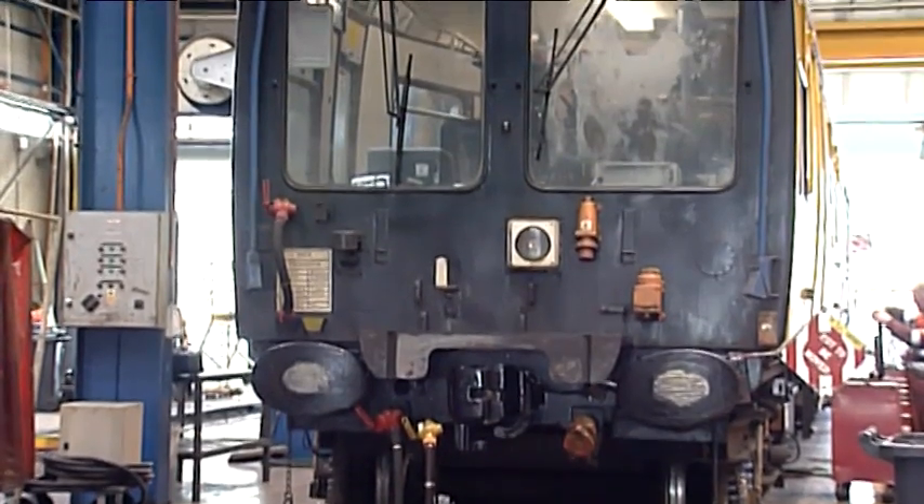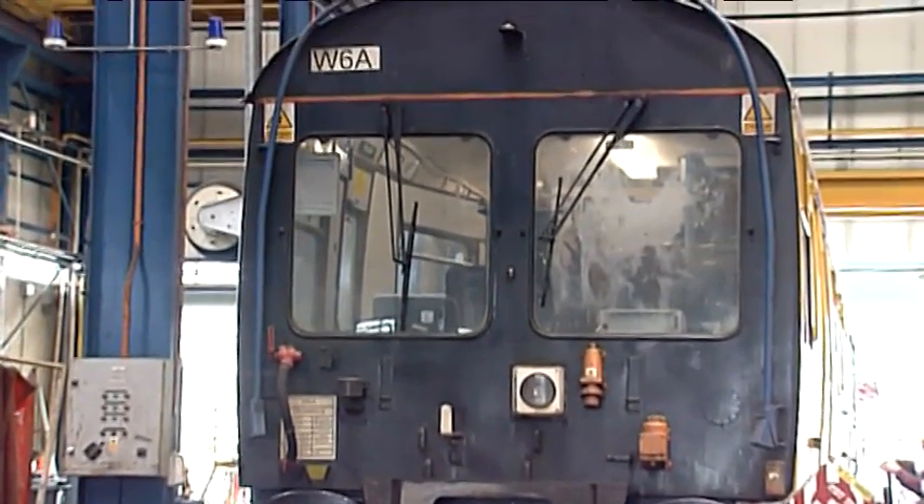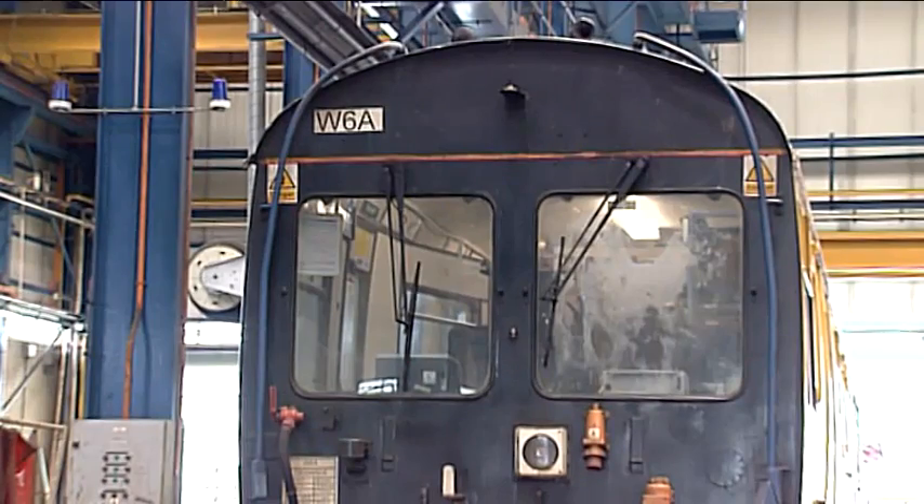This is the Engineering Delivery Unit — it's quite noisy in here. I'm in here with Andy Cooper, who's a team leader. Andy, just tell me what goes on in here. We maintain all the infrastructure monitoring trains. They come in for their exams. Once the vehicles come in, the lads will examine them, then we'll find the parts for them, make sure everything's safe. And if we do have contractors, make sure that they work safely and to their high standards.